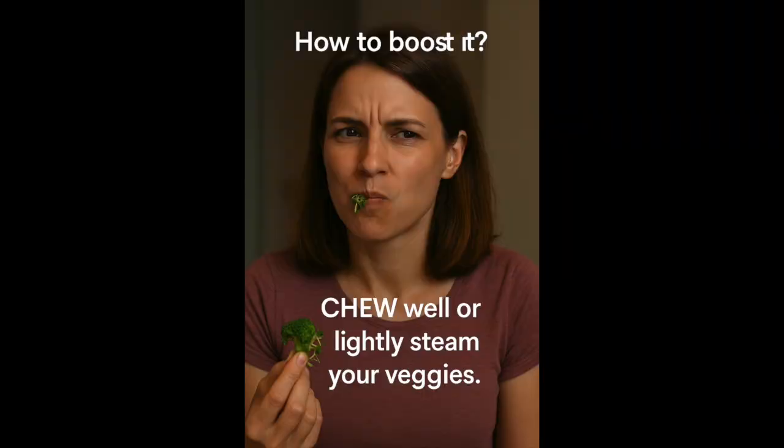And if you're not into sprouting yet, lightly steaming broccoli — not boiling it — can still help activate myrosinase without destroying it. You can also find sulforaphane in supplements, but not all supplements are created equal. Look for ones that preserve glucoraphanin and myrosinase for proper activation.